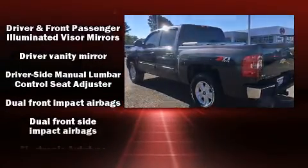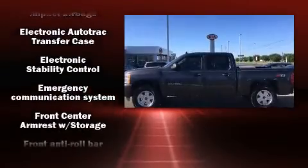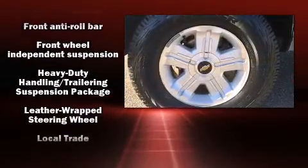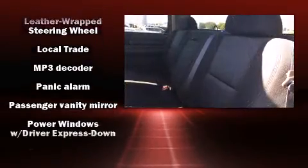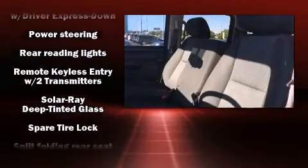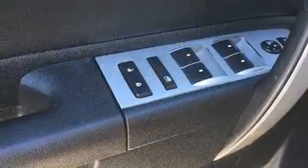Chevrolet ensures the safety and security of its passengers with equipment such as dual front impact airbags, front side impact airbags, traction control, a security system, OnStar, and ABS brakes. Electronic stability control ensures solid grip atop the road surface, no matter how challenging the driving conditions.